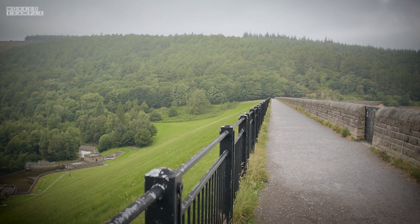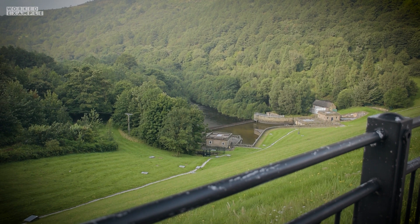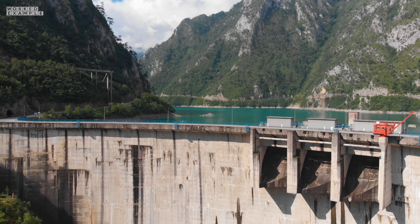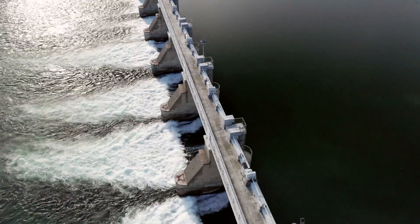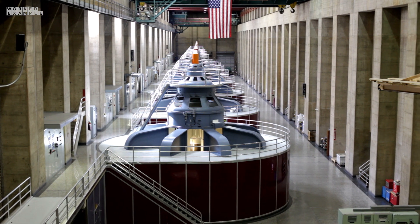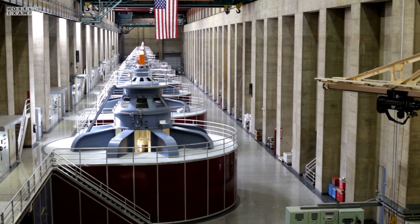But this monster isn't just designed to gulp water — it also does something else. On the other side is the massive Lady Bower Dam. The water that falls through comes out the other side, and in doing so also generates hydroelectricity. This is because initially the water has a large amount of gravitational potential energy, which is then converted to kinetic energy as it falls. This then causes a turbine to spin inside the dam, which then causes a generator to also spin and generate electrical energy.